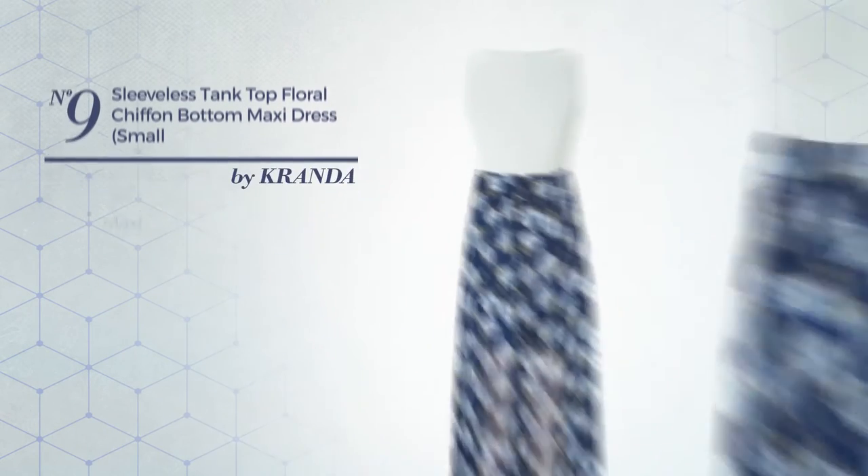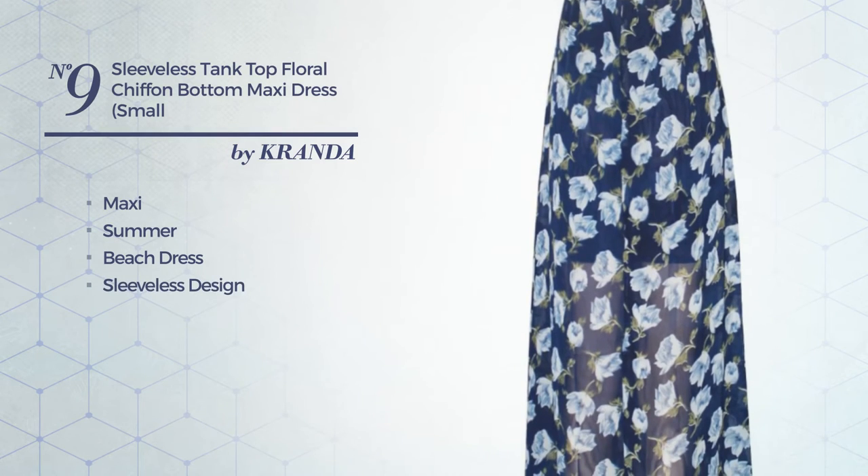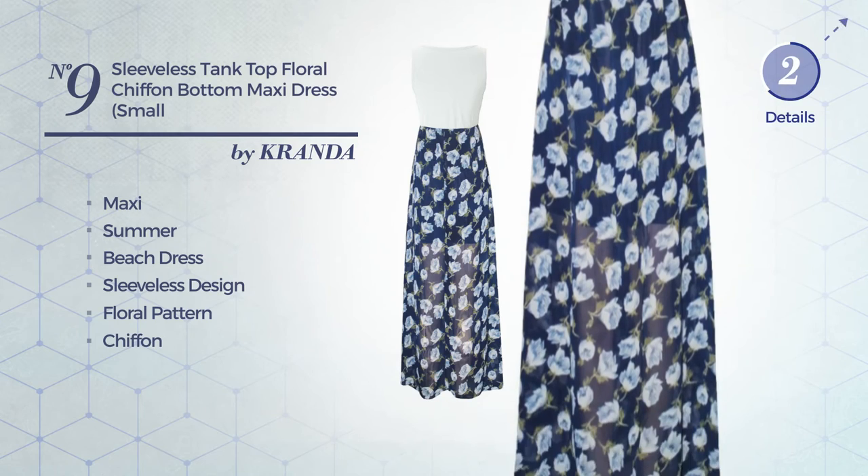Number 9: maxi summer beach dress. Featuring sleeveless design, with a floral pattern, crafted from chiffon. Available just in this color.